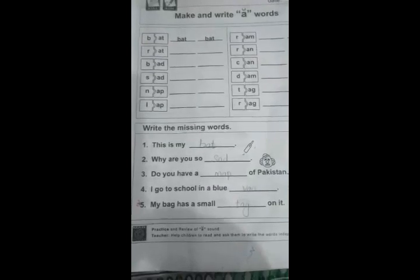To wind up: respected parents, you should also help your child in the preparation of the lesson. Thank you.